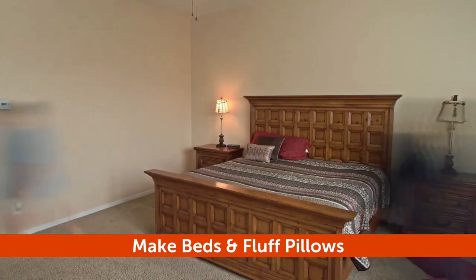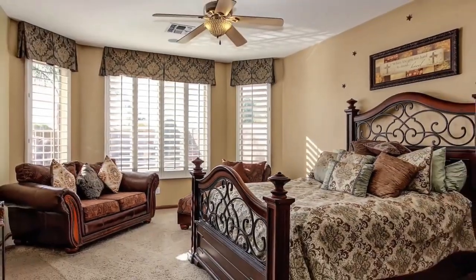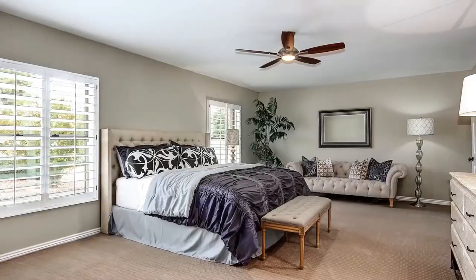Make the beds and fluff the pillows to make your bedroom look like it is in a magazine. Remember this rule: less truly is more.